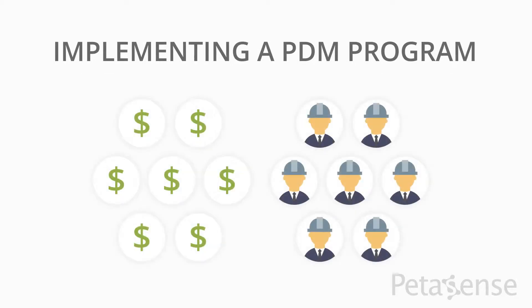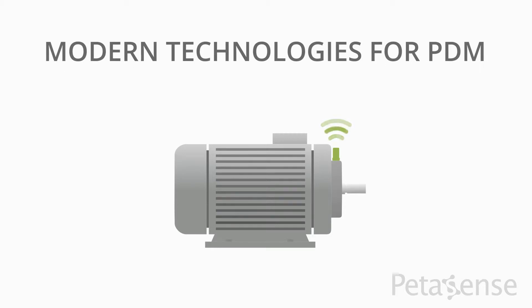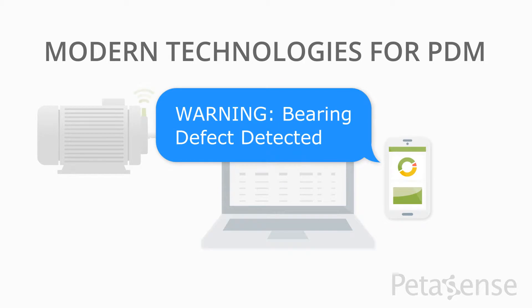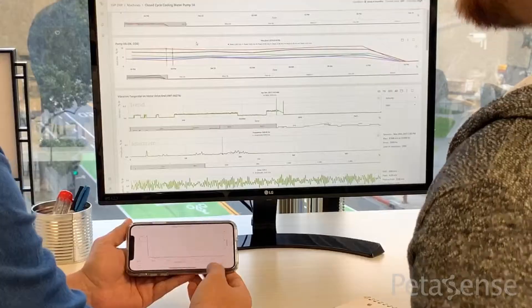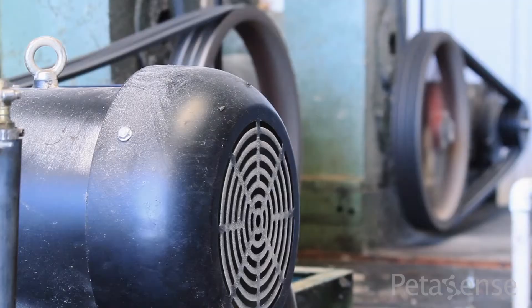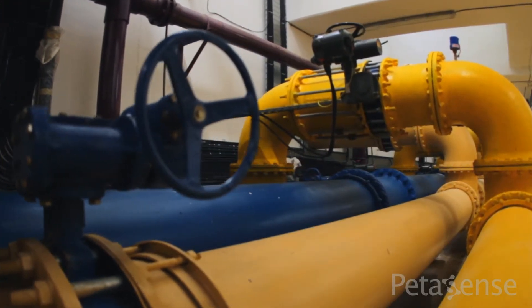Today, implementing a predictive maintenance program no longer requires significant upfront investments and a large team of reliability professionals. Modern technologies for predictive maintenance can help you achieve operational reliability more effectively and at a fraction of the cost. Pettisense is on a mission to simplify predictive maintenance. The Pettisense system is comprised of wireless sensors and predictive analytics software, which makes it easy to proactively monitor all your industrial assets, including motors, pumps, compressors, valves, electric panels, and more.